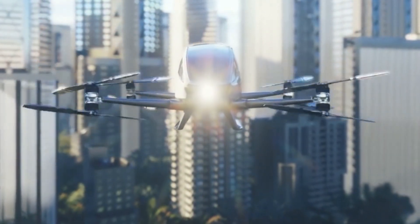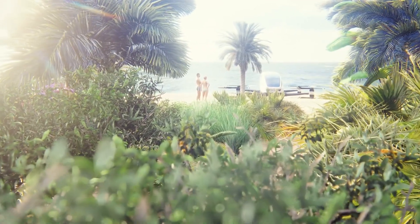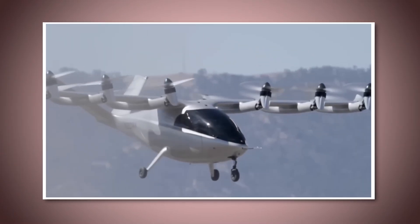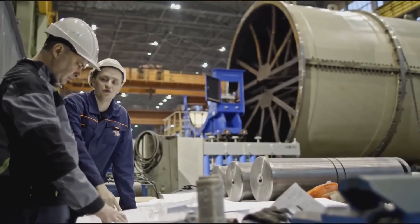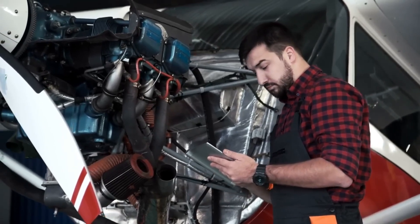On the outside, the design is aerodynamic, which helps reduce drag and makes the car more efficient in the air. The doors are designed to open upward, similar to luxury sports cars, but here it serves a practical purpose — making it easier to get in and out in tight spaces or when parked next to other flying vehicles. The car's exterior is built to be lightweight but durable, with a focus on both performance and safety.